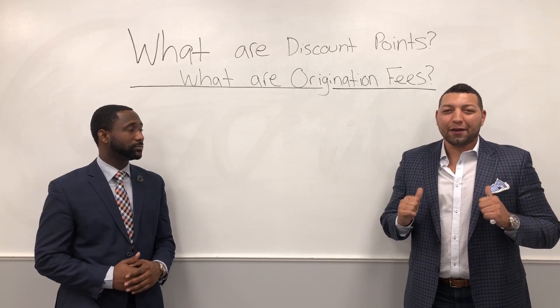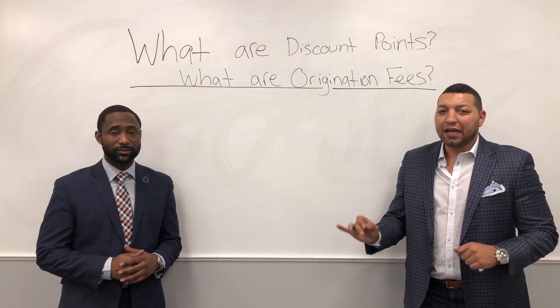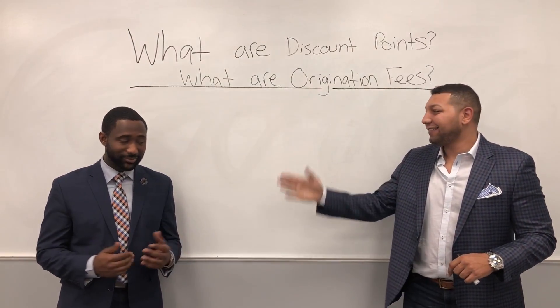What's up guys, Antoine Webb here from Culture Matters. Joining me today is Kerry Hayes from Cross Country Mortgage, and today we're going to be talking about discount points and origination fees. Kerry, take us away.